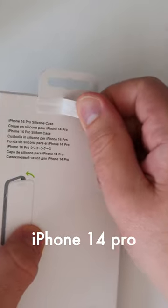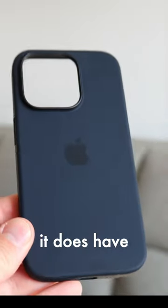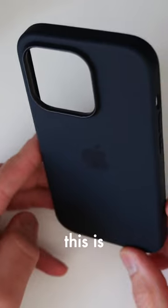This is the official Apple iPhone 14 Pro Silicon case in the midnight colour. The camera makes it look a bit blue, but in real life it's almost jet black. In certain lighting, it does have a hint of blue to my eyes, although this is quite subtle.